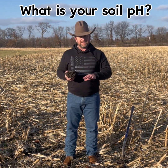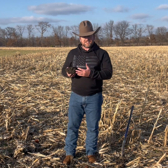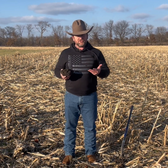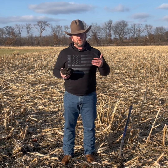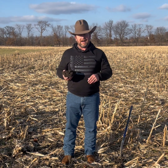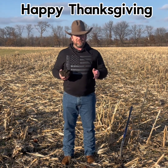Right now is a great time to be putting on lime in order to adjust that pH. Over the next few weeks we're going to dig into these details, so that as we move into the next growing season we can help you understand what's happening with your plants and help you place nutrition where you're going to get the greatest ROI on your investment. I hope you have a great week and a great Thanksgiving.